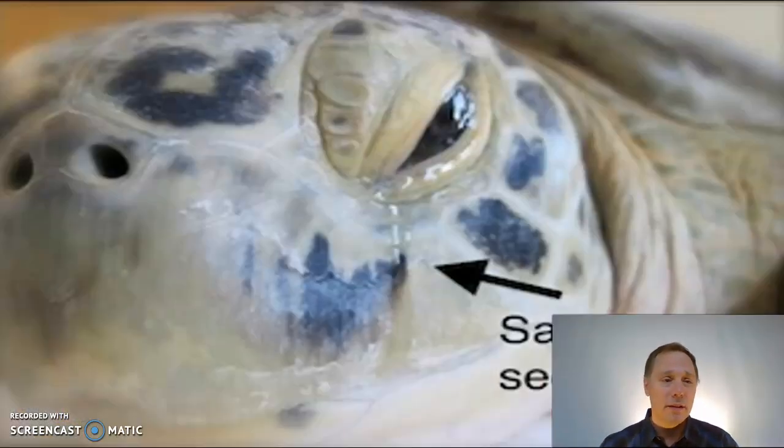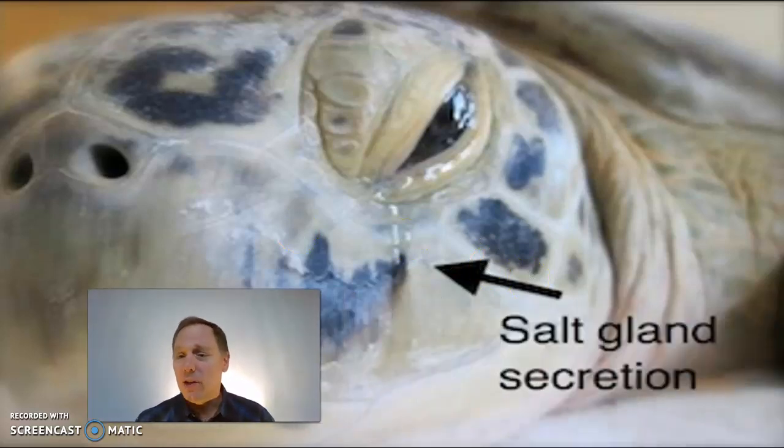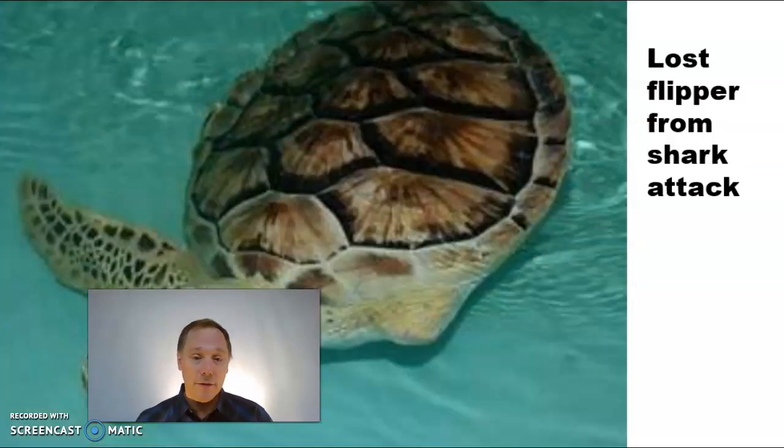We have some really good veterinarians that have gotten crafty and wired this turtle's shell back together — this guy is going to be okay. And don't worry about what looks like crying; that's actually a salt secretion gland, another adaptation to living in the ocean.